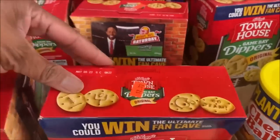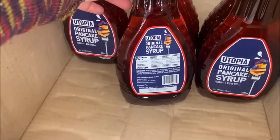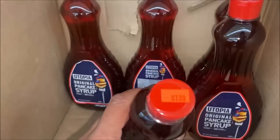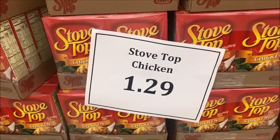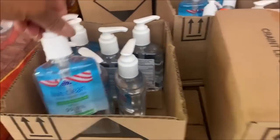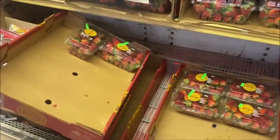Townhouse Dippers crackers are $2.39. Pancake syrup is $1.39 a bottle. Stove Top stuffing is $1.29. Hand sanitizer — 4 for a dollar.